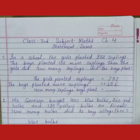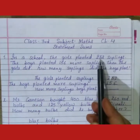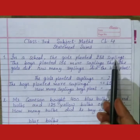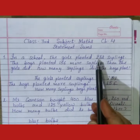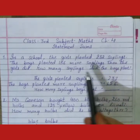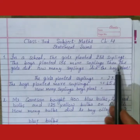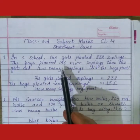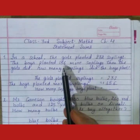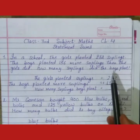Students, aaj hem statement sums karenge. First sum is: in a school, the girls planted 232 saplings. The boys planted 156 more saplings than the girls did. How many saplings did the boys plant? Boys ne kitne poodhi lagaay hai?